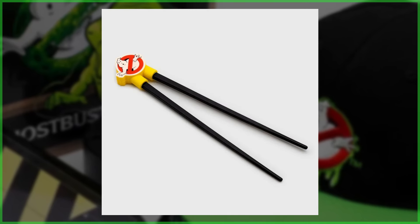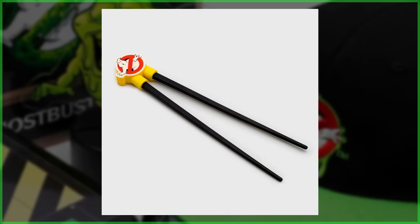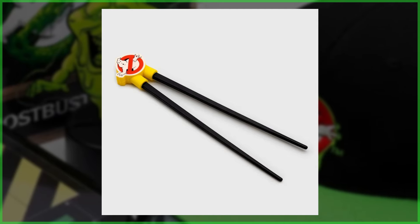Up next we have the Ghostbusters branded chopsticks. It's somewhat of an unconventional add, but considering the bento box, it makes sense.